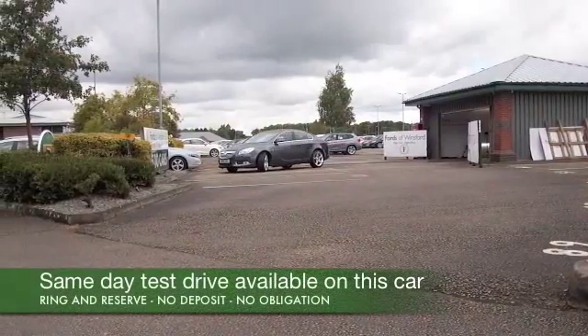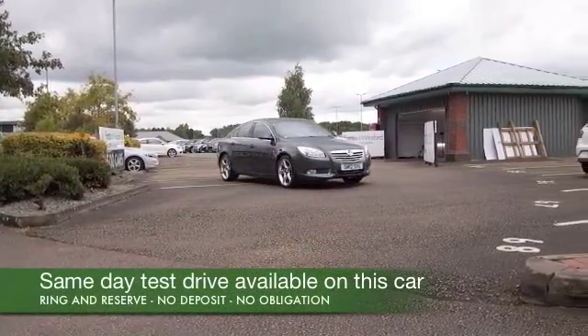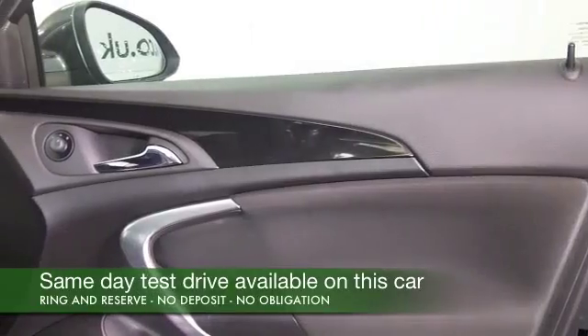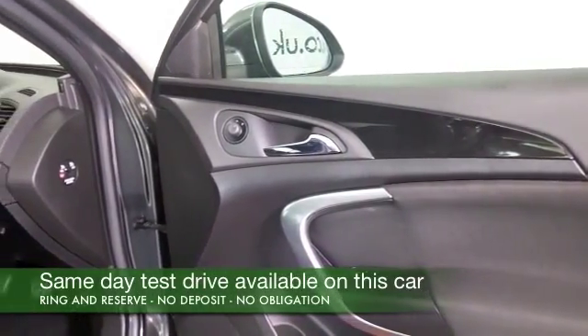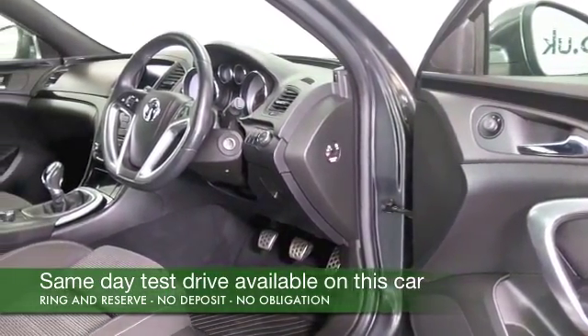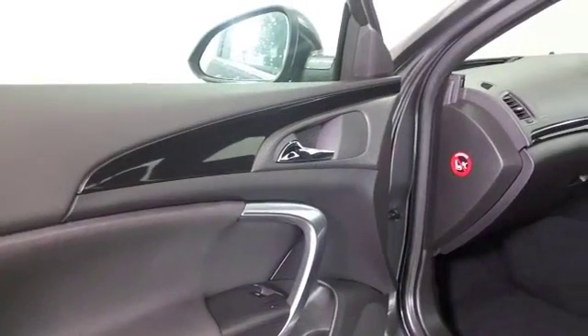Here we have a very smart looking Vauxhall Insignia, a two litre diesel. If you spend a lot of your life on the road, maybe up and down the motorway, this is an ideal car to consider. You'll find it effortless to drive and very dynamic — quick off the mark motoring — and yet take it easy on that longer run and this will return about 60 to the gallon, or at least towards that.